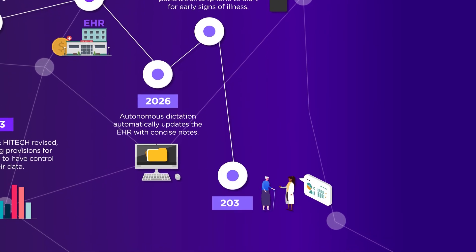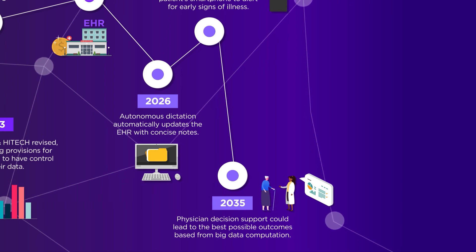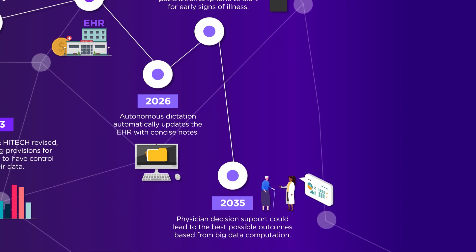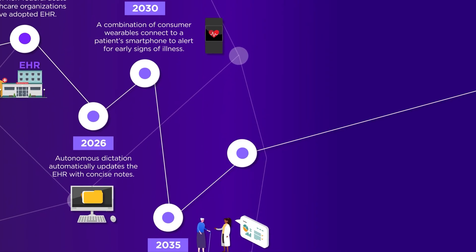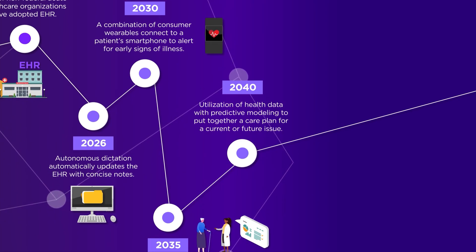Almost like a car's check engine light, but for humans. In 2035, big data computation could help physicians find the best outcome for their patients. Finally, predictive modelling could use health data to put together care plans for current or future issues.